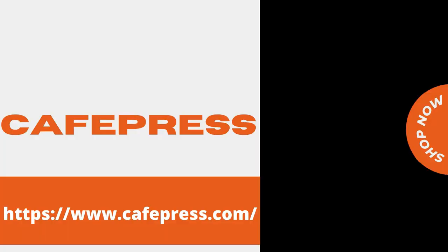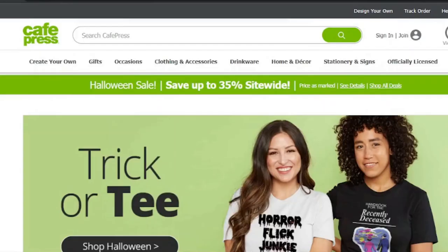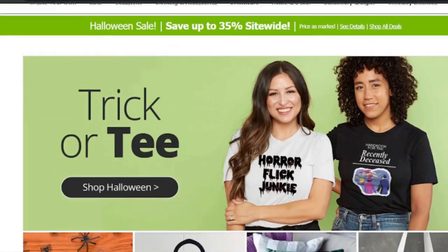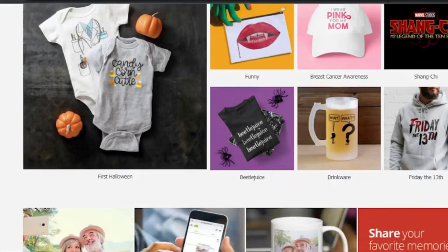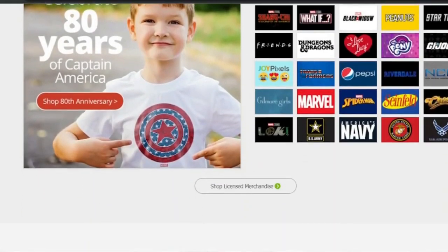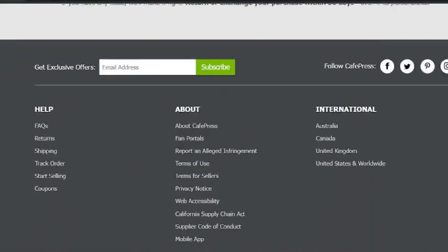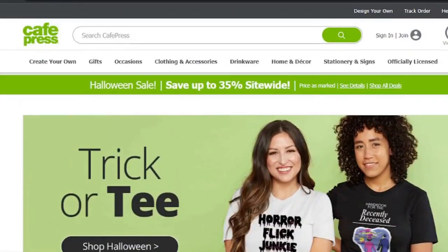CafePress, as one of the oldest sites, provides one of the largest product selections for hosting your designs. T-shirts, sweatshirts, mugs, and posters are among the items that can be printed, and customers can also get stuffed animals, messenger bags, calendars, and even clocks with your designs on them. CafePress Fan Portal is one of the best features, allowing you to create designs for your favorite movies, TV series, and more — CafePress has worked out deals with copyright holders, though each property has its own set of rules.